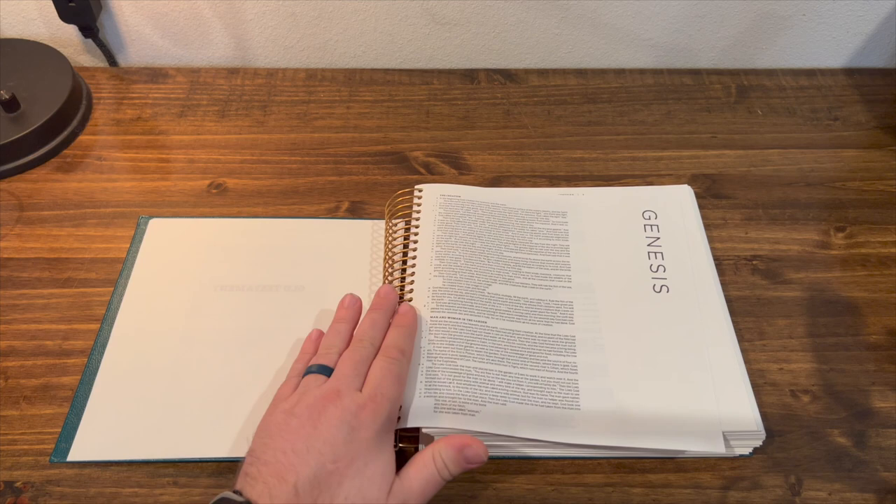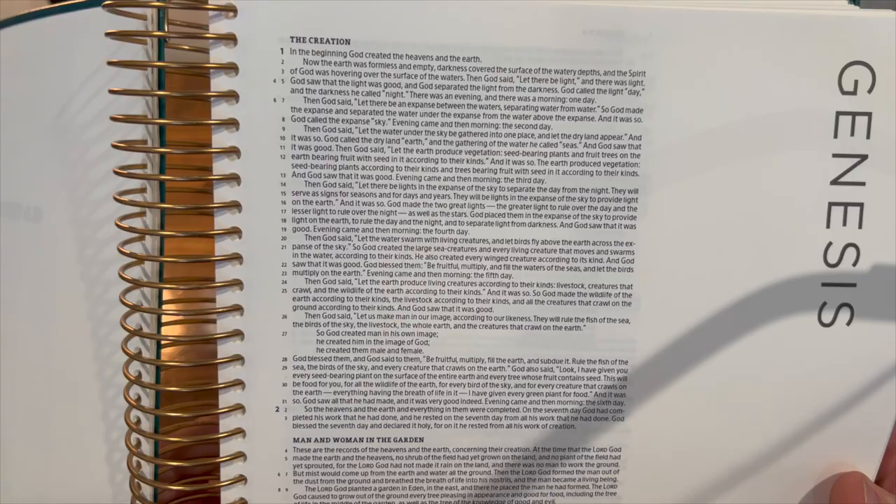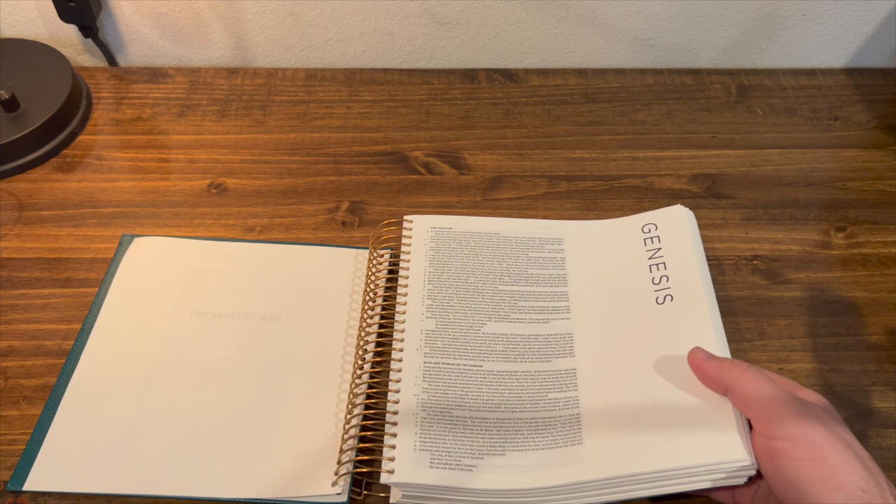It appears this Bible is verse-by-verse format. The font is not huge, not tiny, but they're really giving you a lot of space to do your thing here. And it's spiral-bound, so the pages — you just want to be careful as you flip them so you're not tearing anything up.